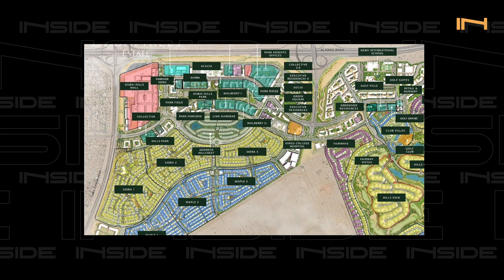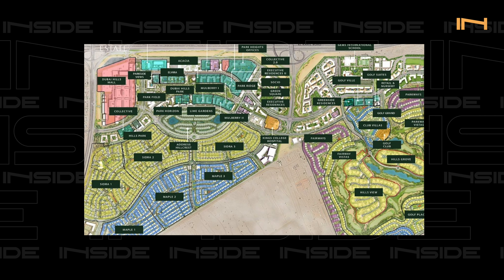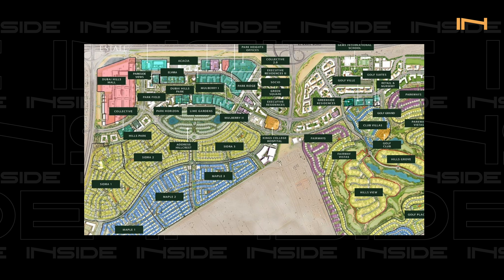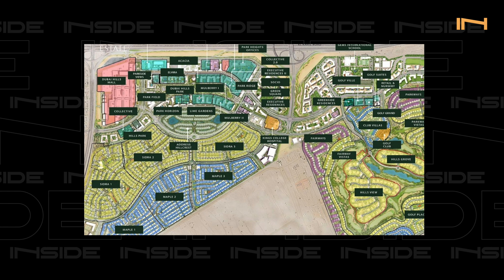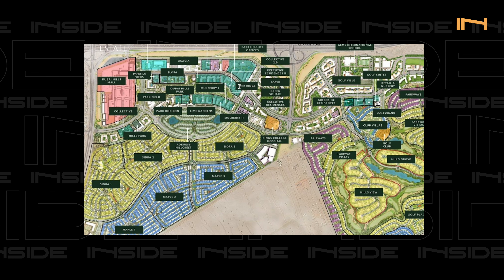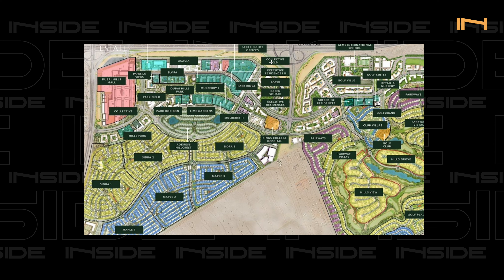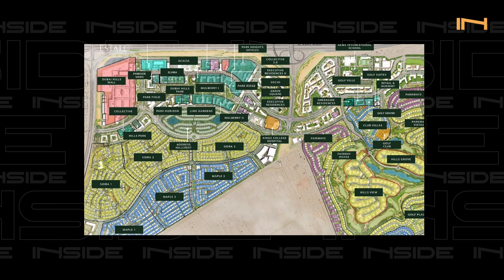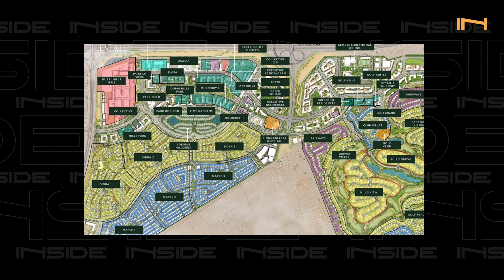On the master plan map, Mulberry is here, Acacia is over here, Park Ridge in this area, Collective and Executive Residences as well. This whole section is apartment buildings. We haven't even mentioned ones under construction — they get sold out completely within a day.